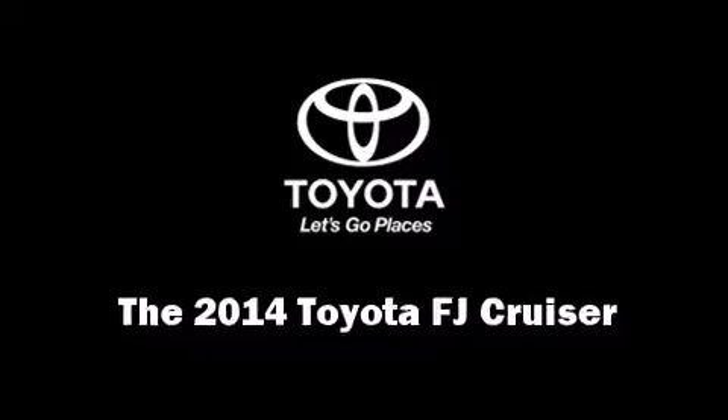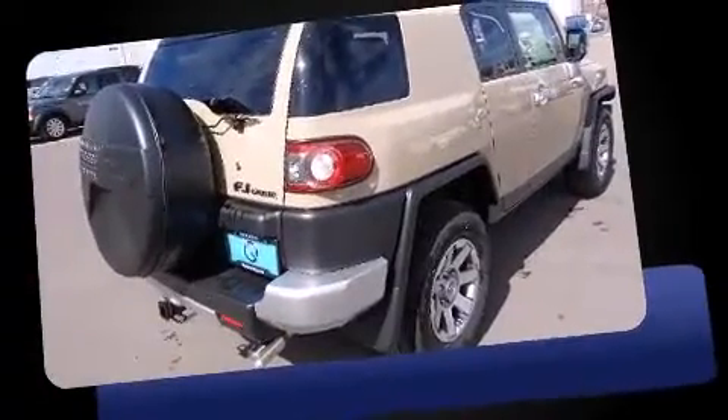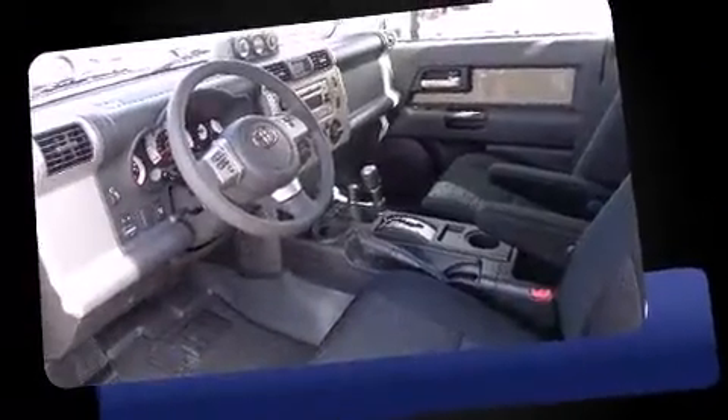Take command of the road in the 2014 Toyota FJ Cruiser. It features four-wheel drive capabilities, a durable automatic transmission, and a four-liter six-cylinder engine. It's equipped with tons of terrific amenities but it won't break your budget.